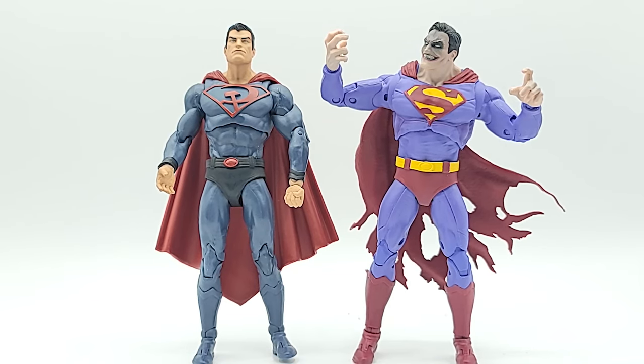Here he is next to the Infected Superman. I see why McFarlane is doing so many repaints and cheap cash-ins — he's not reusing as many body parts as he could be. Look at these two Supermans, they came out within a few months of each other. The chest pieces are different, the biceps are the same, but the thigh pieces and knees are different. The Infected Superman's calves are much thicker. So he's doing a lot of custom body work on these figures — kudos, not just recycling, really making each figure stand out.